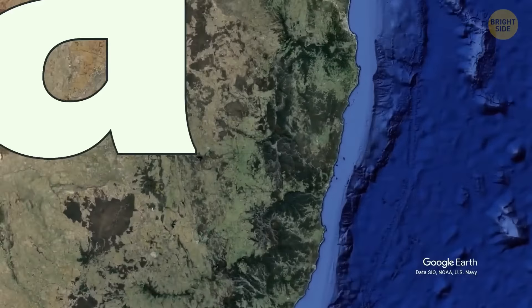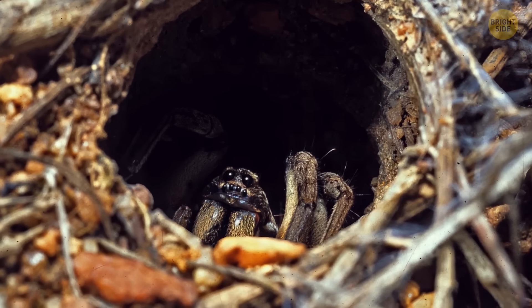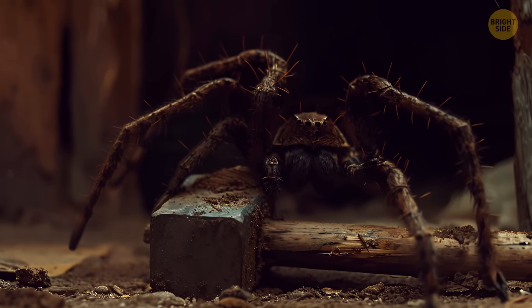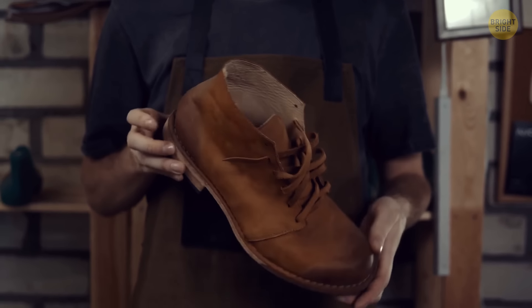A word of warning: when you're in Australia, never stick your finger into these holes. It might be home to burrowing spiders. Some species have a bite powerful enough to pierce nails. It feels similar to a hammer on your finger because of the venom. So always give your boots and outdoor clothes a quick check to be safe.